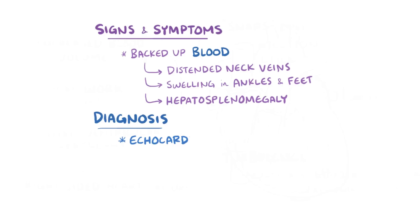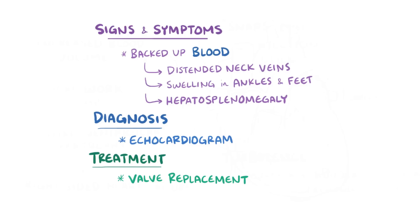Diagnosis is usually done with echocardiogram, and treatment for pulmonary regurgitation is usually valve replacement if right-sided heart failure develops.